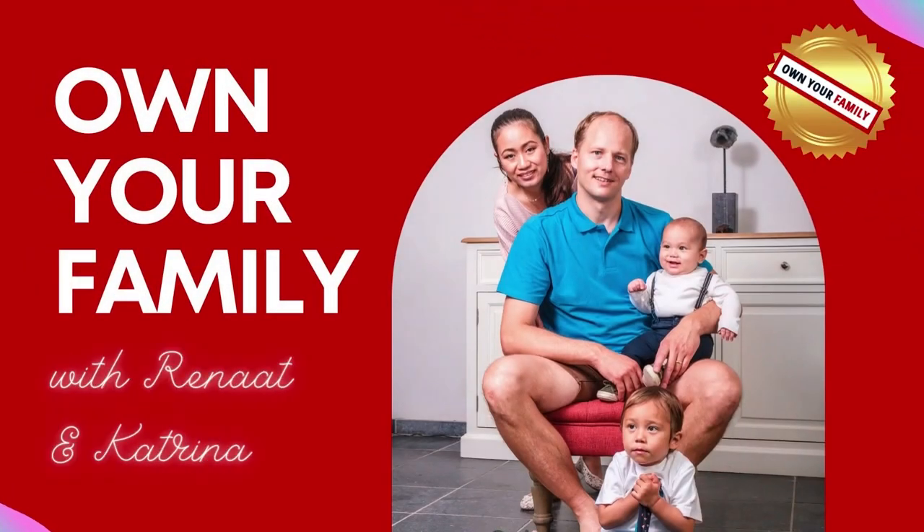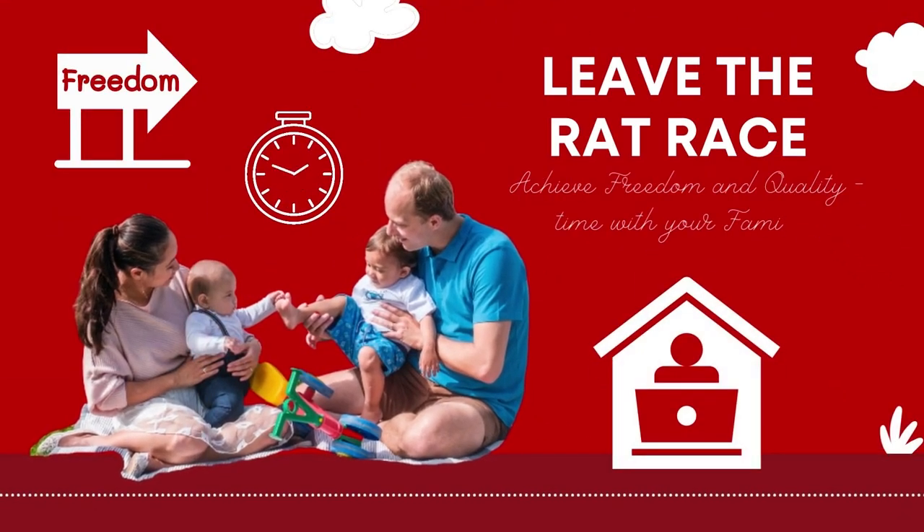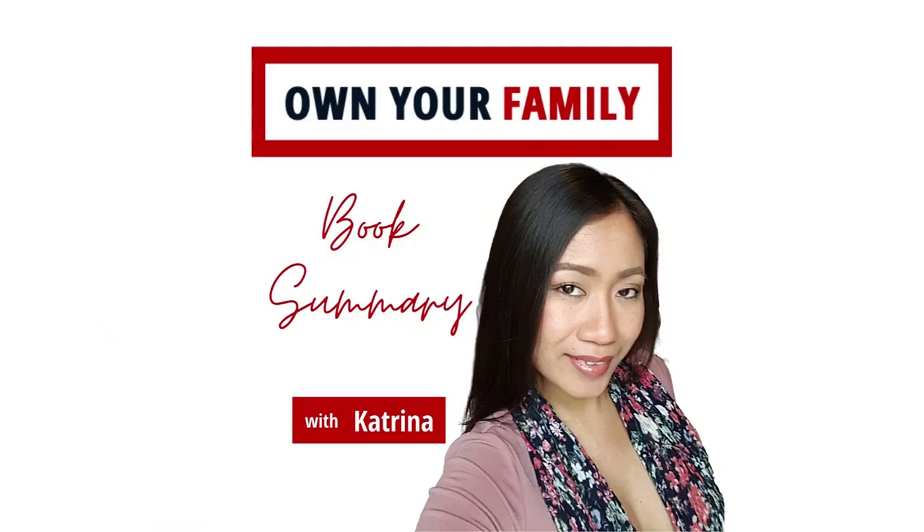Welcome to the Own Your Family, where real stories and proven formulas are shared about leaving the rat race so you can achieve freedom and spend more quality time with your family. Hi, it's Katrina for Own Your Family.